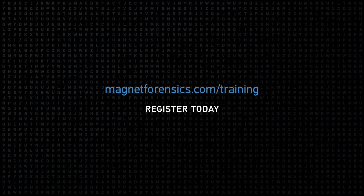The first live course is available in November in Herndon. After that it will be followed by virtual instructor-led courses online as well as on-demand. For more information check out magnetforensics.com/training and register today.